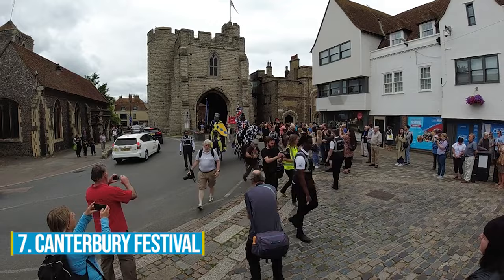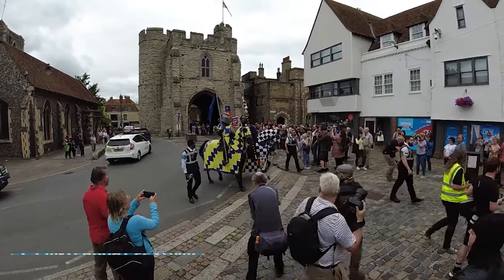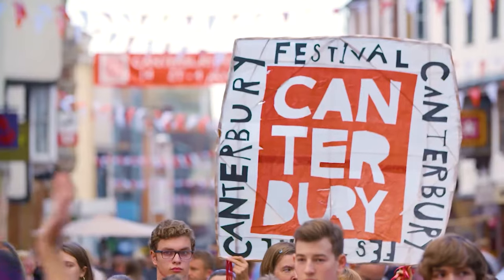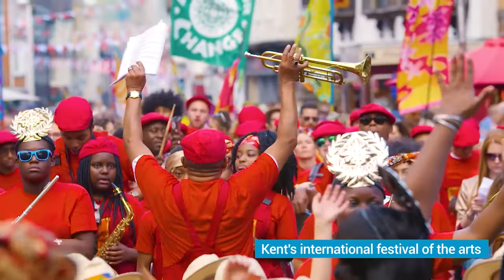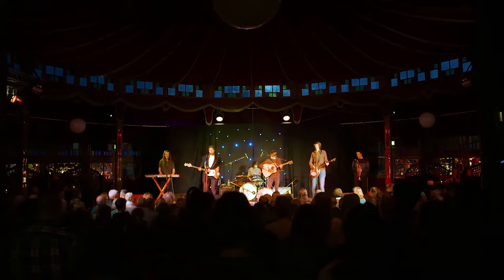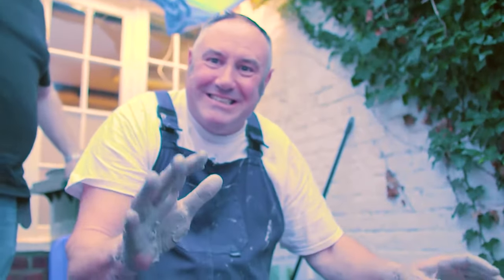Number 7: Canterbury Festival. Join in the excitement of the Canterbury Festival and enjoy the vibrant arts and cultural scene. This renowned event, hailed as Kent's International Festival of the Arts, offers an enthralling array of activities for all ages — from live performances and creative showcases to educational workshops and family-friendly events. There's something for everyone.